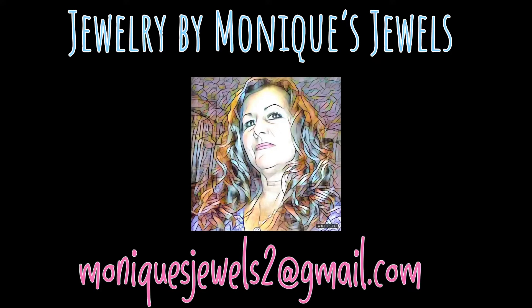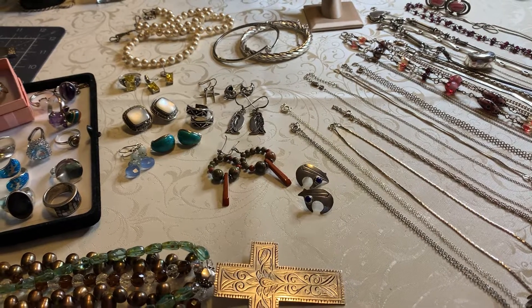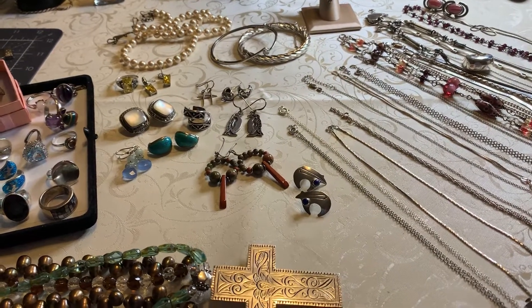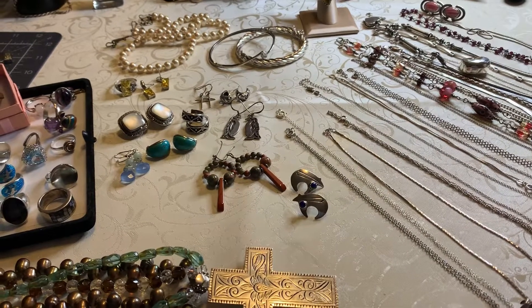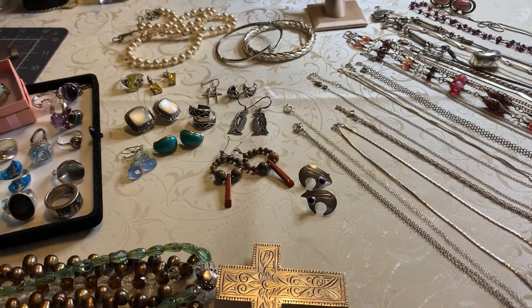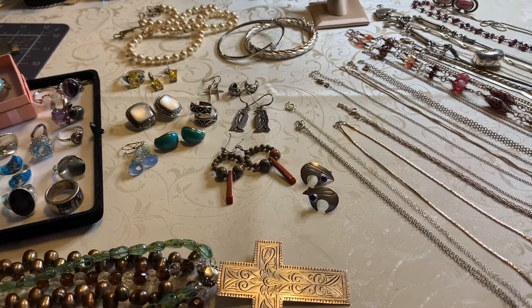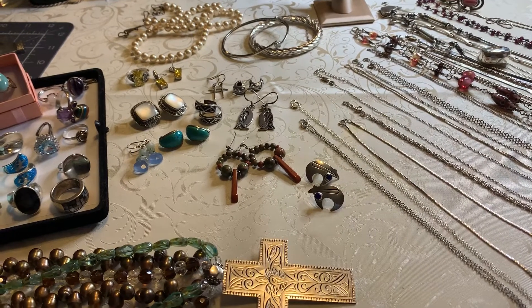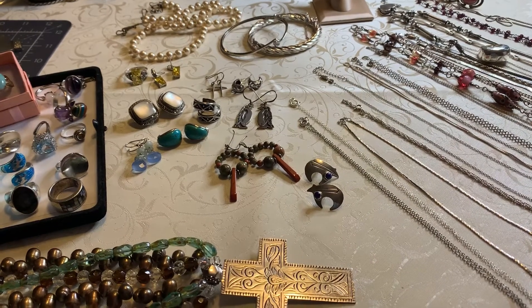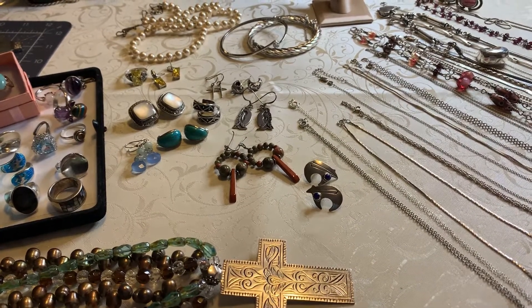Hi everybody, welcome to my channel Jewelry by Monique's Jewels. I wanted to do kind of a different type of sterling video. I'm actually babysitting and I have the baby on the monitor, so you might hear a little funny squeak every now and then. If he starts to cry, I'll just pause the video and come back and finish.